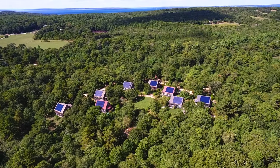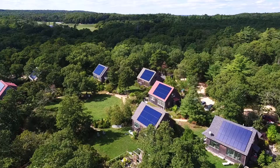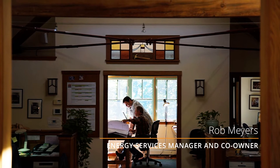South Mountain Company has installed approximately half of all the solar installations on Martha's Vineyard, and has been installing renewable energy since our founding in 1975. My name is Rob Meyers — I'm the energy services manager and a co-owner here at South Mountain Company.